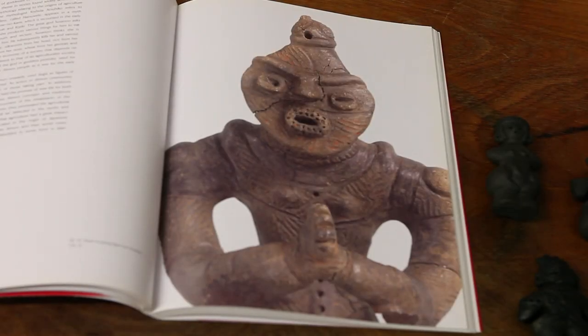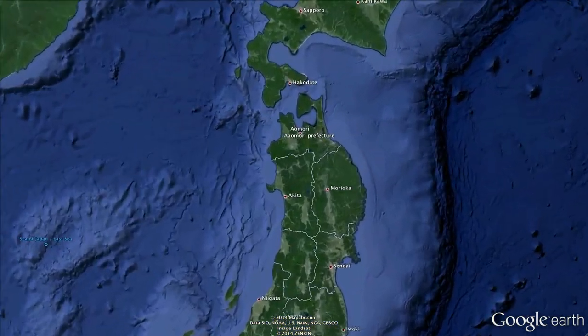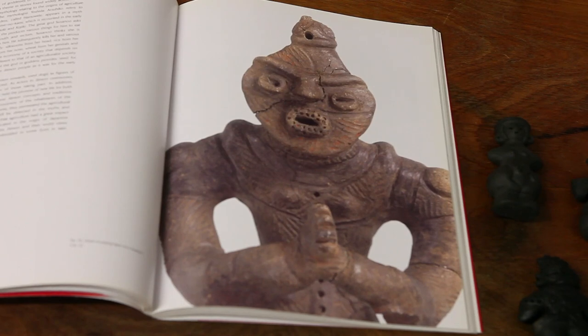This figurine is called Palms Press Together. It was found at the Kazahari 1 site in Nagano Prefecture and dates from the late Jōmon period, so about 1000 BC. This one is particularly special — it's a national treasure of Japan.